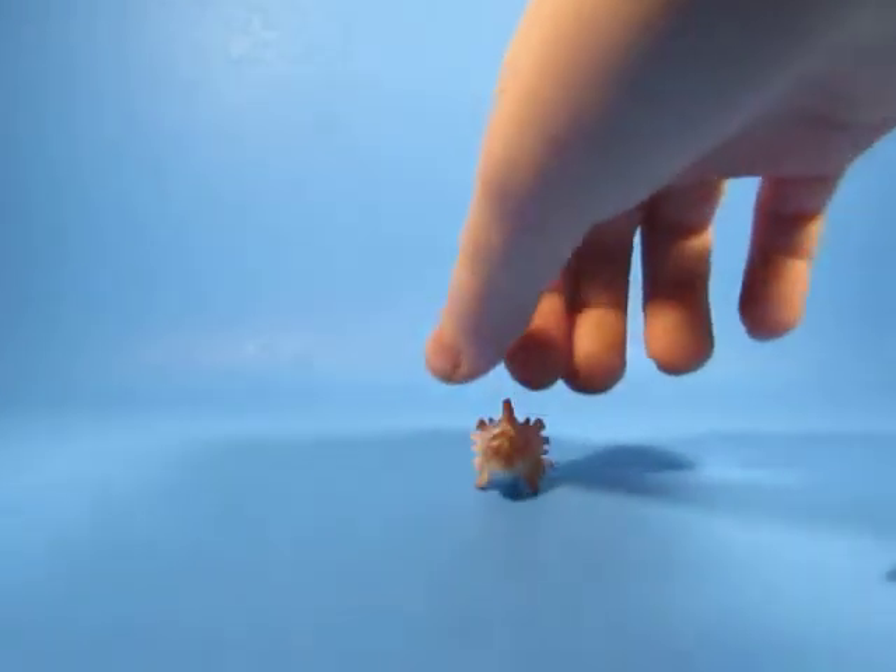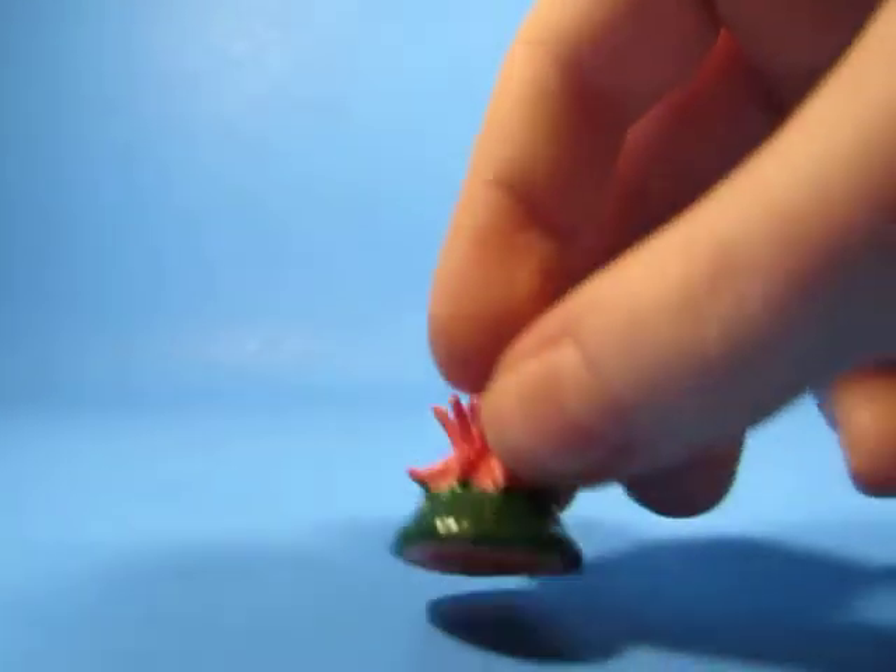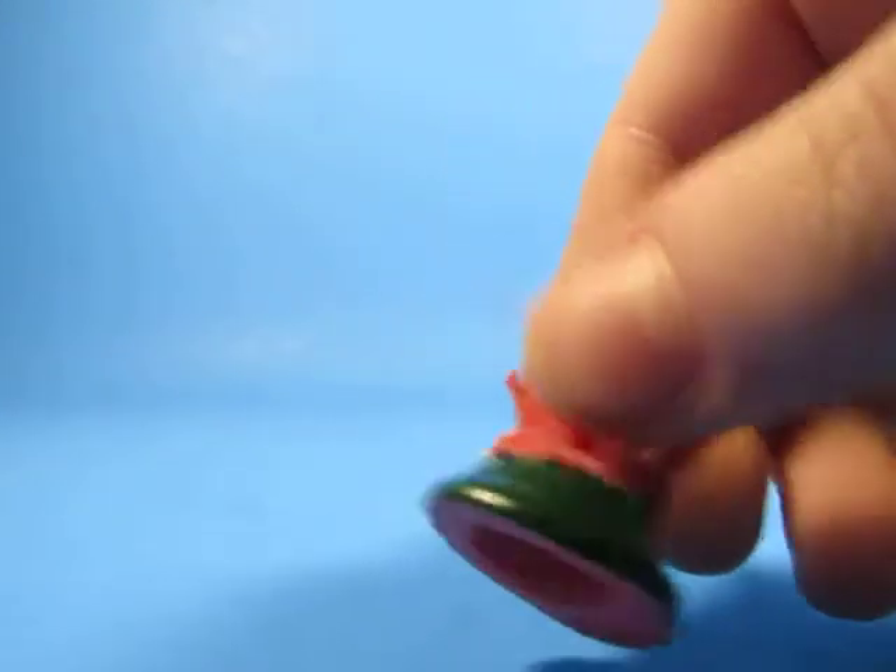The next one is the lionfish. My camera is on low battery, guys, so I gotta hurry. The next one is the sea plant, or something. Whatever it is, the sea plant.